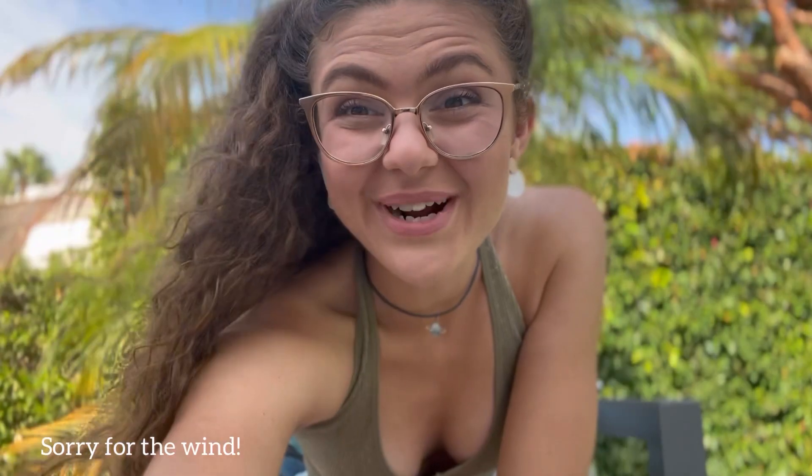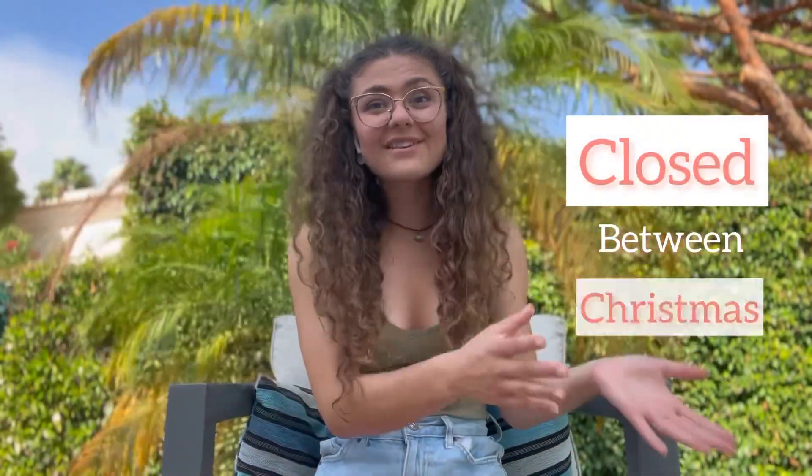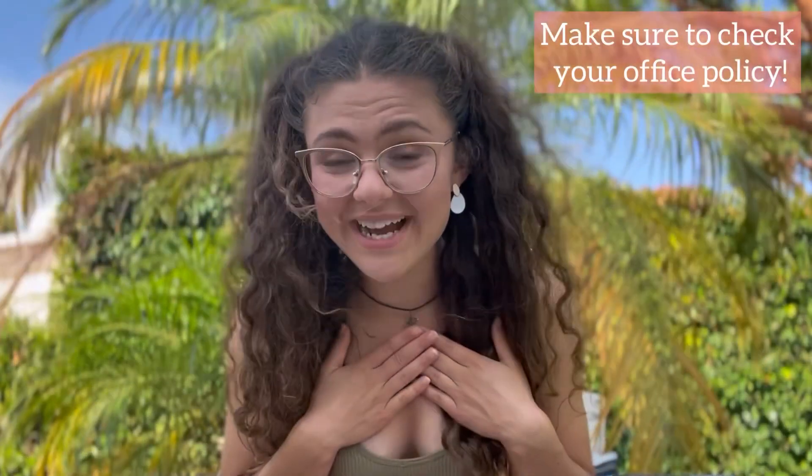Welcome to part three: the bonus tips. The first bonus tip is Christmas. You should be able to get at least two days of bank holiday for Christmas Day and Boxing Day, but also some offices are closed between Christmas and New Year. My office is like that, which means I get an extra seven days of holiday without taking a single day of annual leave.